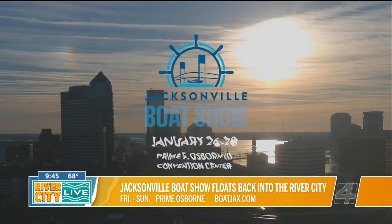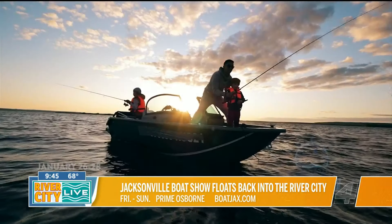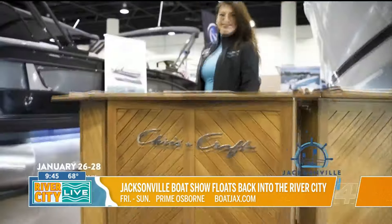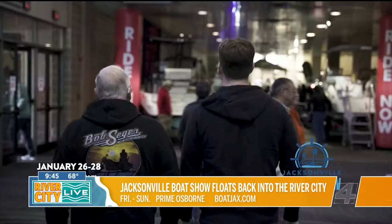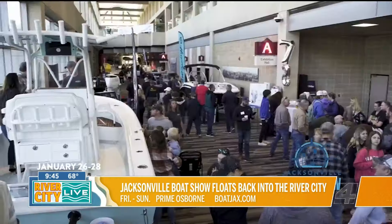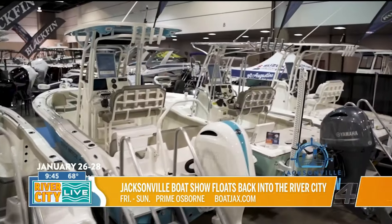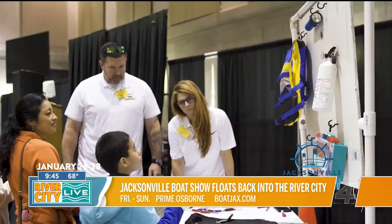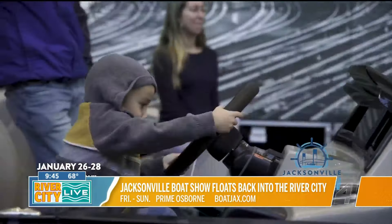So if people want to come and enjoy it, give us the lay of the land — what would the pro tour be? You would go to boatjacks.com to look at tickets. The full schedule is on there — all the kids' clinics, demonstrations, everything. You can get tickets from there as well. We are open Friday from 10 to 6, Saturday from 10 to 6, and Sunday from 10 to 4.